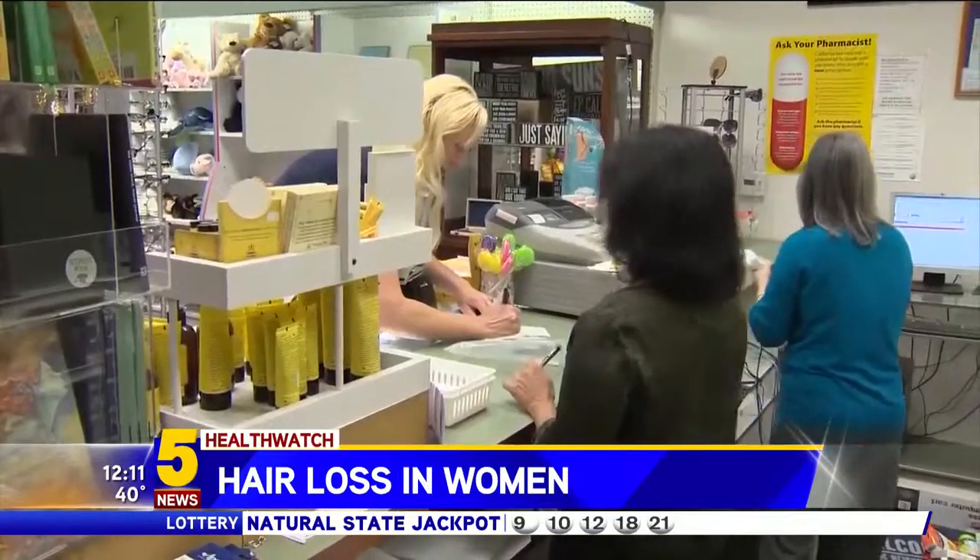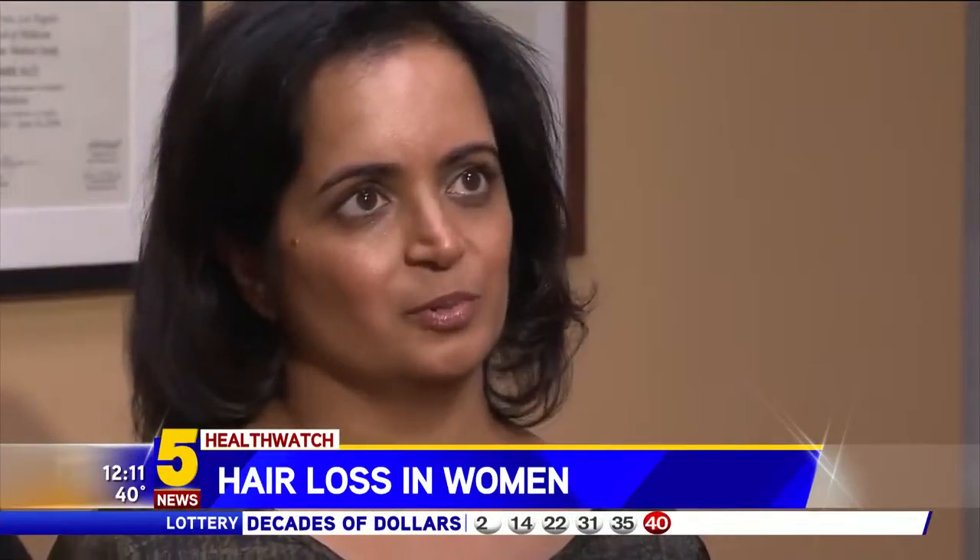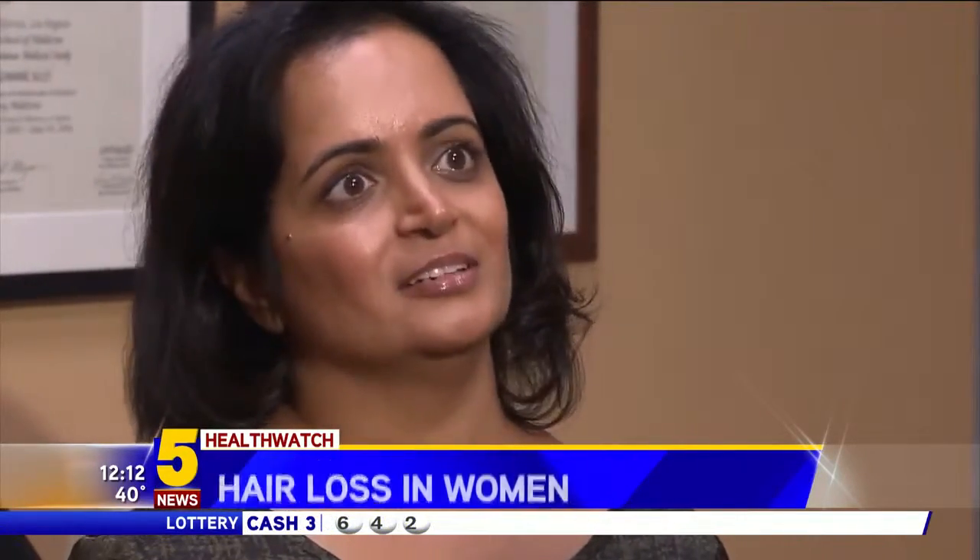Pharmacist Seema Patel's hair loss made her feel embarrassed around her customers. No matter what you do — put makeup on, dress up, do whatever you want — your hair doesn't look right.